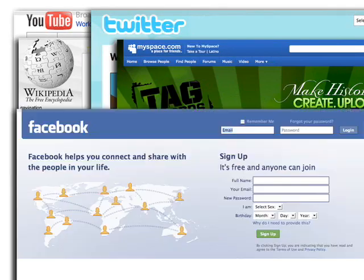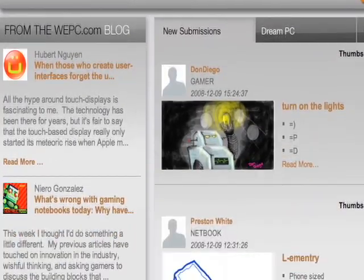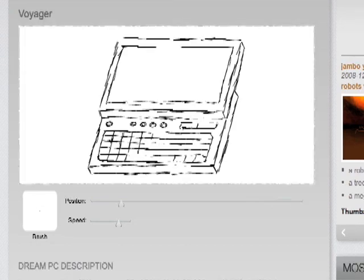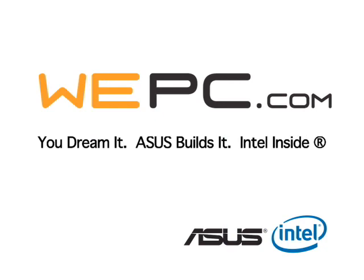The internet culture we're all part of wouldn't be possible without the evolution of personal computers. Asus and Intel want to hear your ideas for what's next. Come join us in making the world's first community designed laptop at WePC.com.